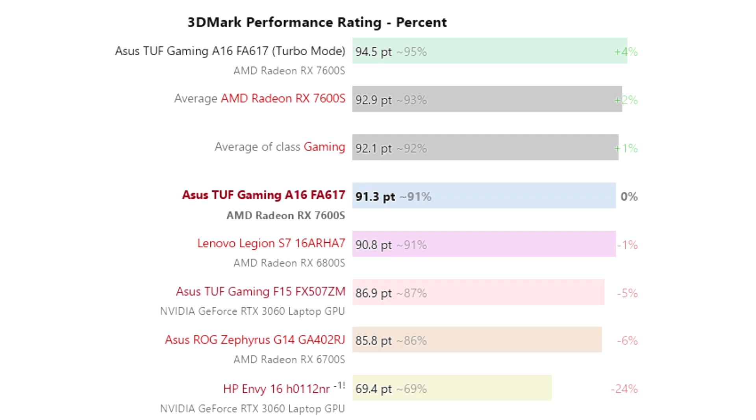Based on a set of 3DMark test results, reviewers found that the Ryzen 7 7735HS and Radeon RX 7600S combination was slightly faster than a laptop based on the previous generation Radeon RX 6800S, and also faster than several laptops based on 95W and 140W variants of the RTX 3060.